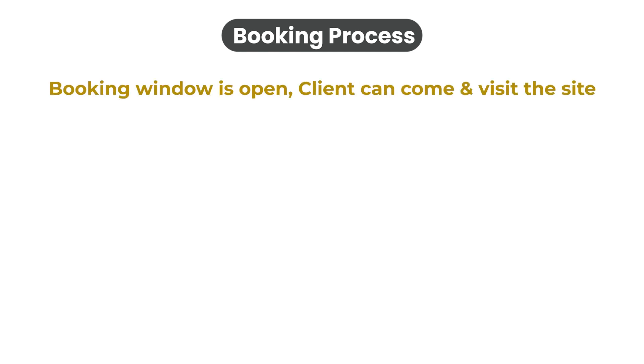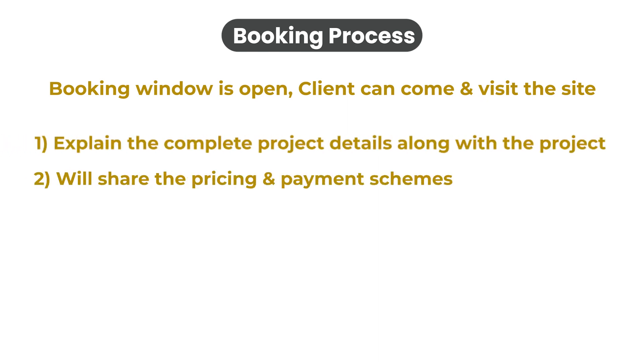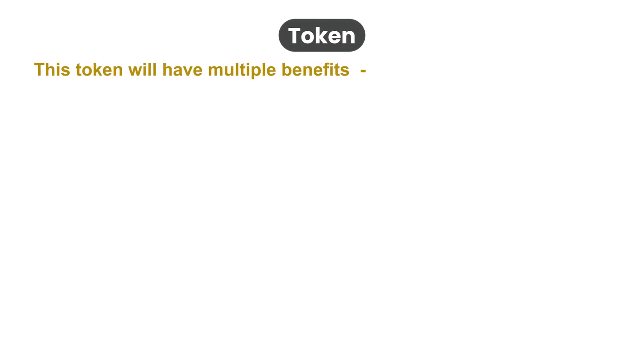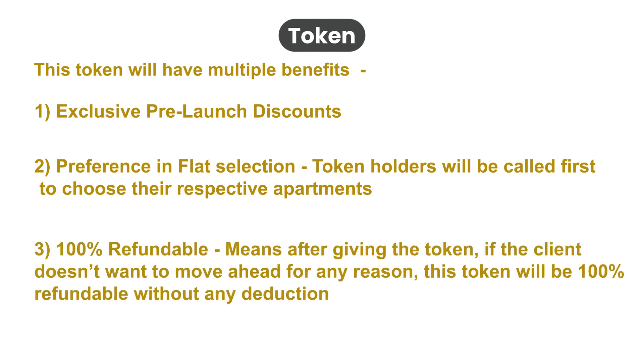Now let's discuss the booking process. The project booking window is open. Clients can come and visit the site. Our sales team will explain the complete project details and share the pricing and payment schemes. If the client likes the project, they can book by paying a token of Rs 1 lakh. This token has multiple benefits: exclusive pre-launch discounts, preference and flat selection — token holders will be called first to choose their respective apartments — and it is 100% refundable. If the client doesn't want to move ahead for any reason, the token will be 100% refundable without any deduction.